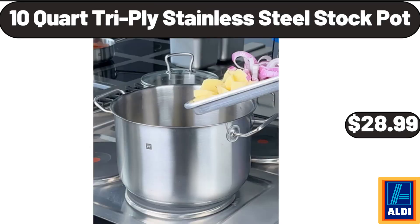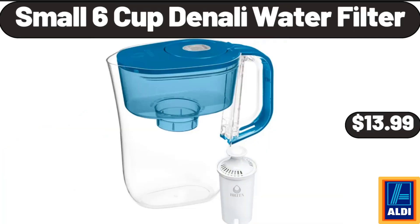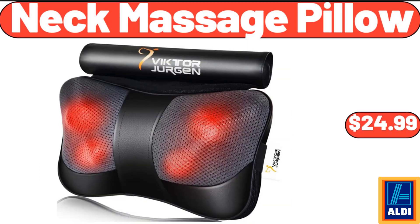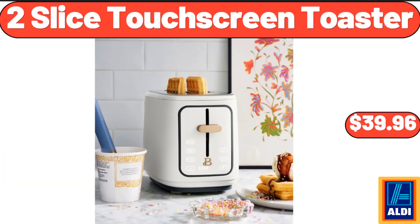10-quart tri-ply stainless steel stock pot, $28.99. 4-cup nonstick egg frying pan, $13.99. Small 6-cup Denali water filter, $13.99. Slush crush frozen drink maker, $69.99. Dish drying rack for countertop, $16.99. Neck massage pillow, $24.99. Cereal bowls set of 6, $19.99.